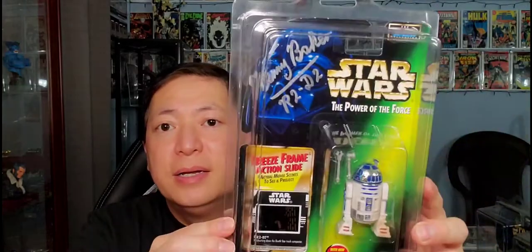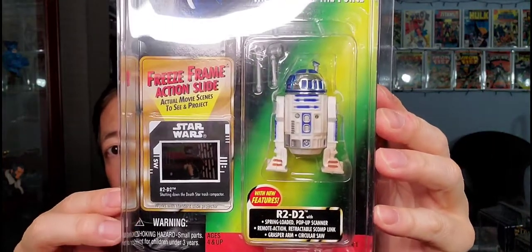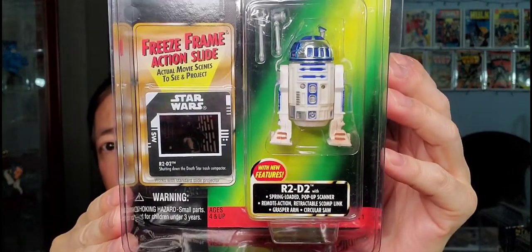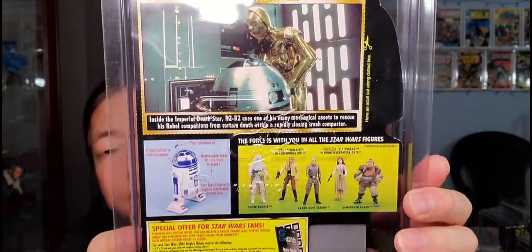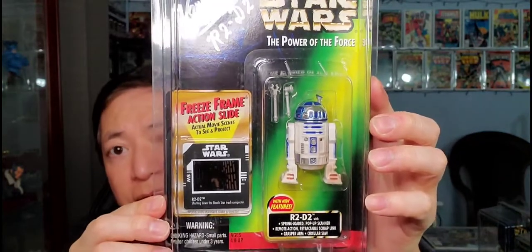Next one, you've got R2-D2. This is signed by Kenny Baker, the actor who played R2-D2, inside the R2-D2 unit there. This is also the freeze frame action slide. It's R2-D2 with spring-loaded pop-up scanner, remote action, retractable scomp link, grasper arm, and circular saw. Very nice R2-D2. That is the freeze frame right there with C3PO. This one is 1997, signed by Kenny Baker.